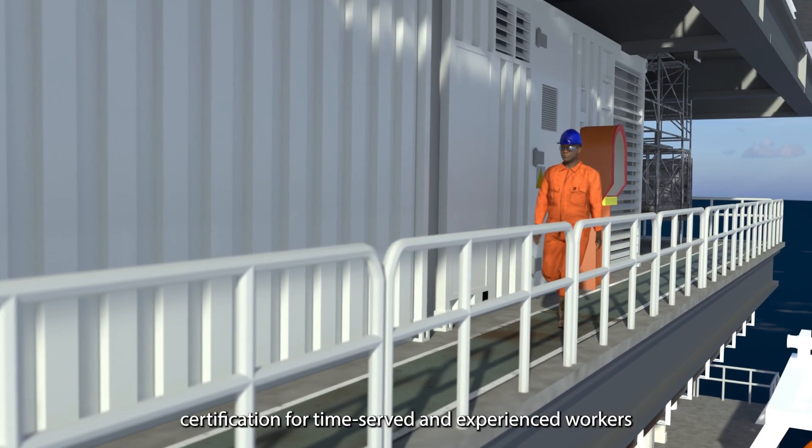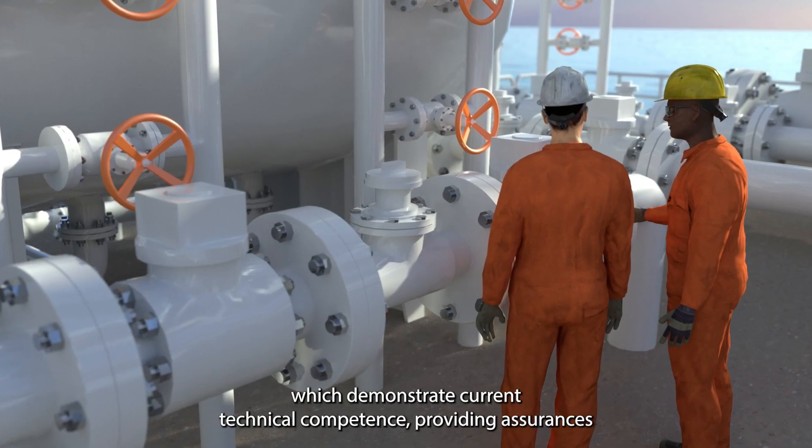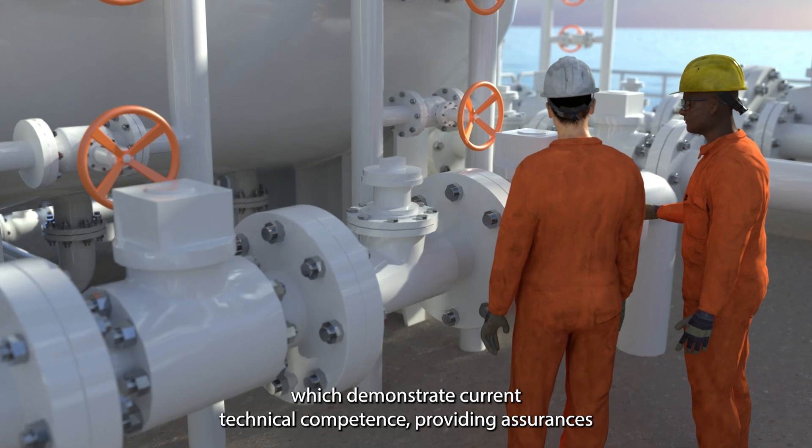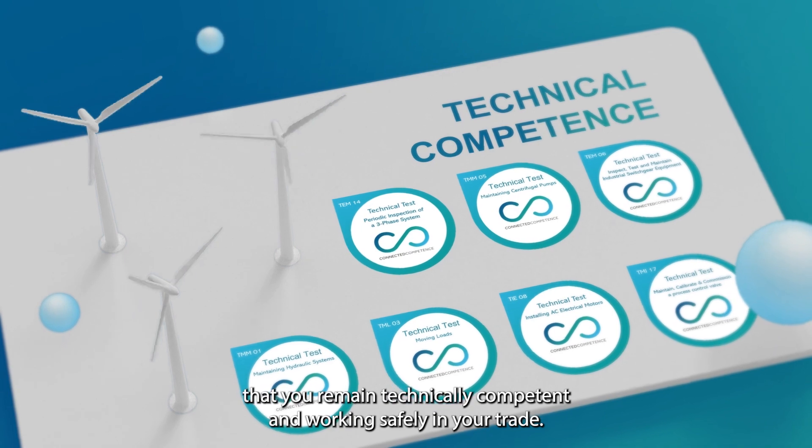Connected Competence is a certification for time-served and experienced workers which demonstrates current technical competence, providing assurances that you remain technically competent and working safely in your trade.